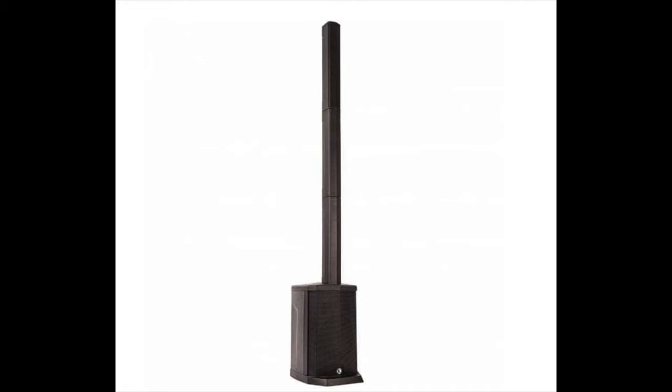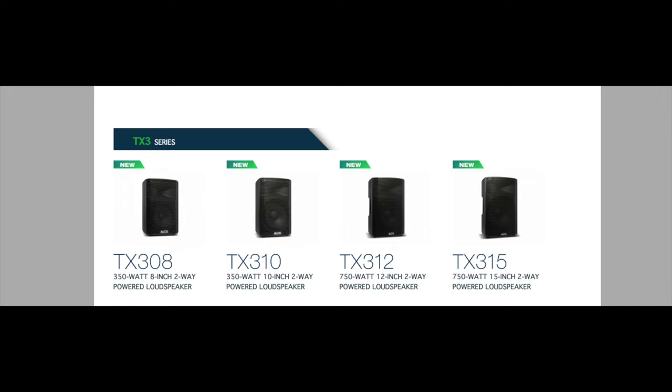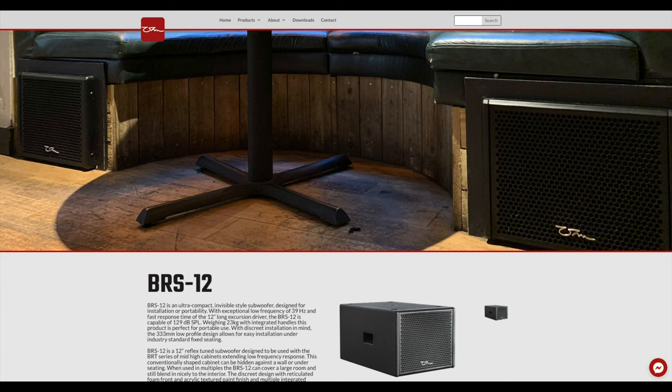The next category is the New PA Product of the Year, and there are six products in this category: Kingsman KPA500 Compact Tower, HH10s Ago, Alto TX3 Series, Yamaha DHR10, RCF ART915-A, and the Ohm BRS12A Sub-WP. I've not heard any of these live or seen any YouTube reviews about them, so I'm not sure who to vote for here. I might lean towards the HH Tenzor Go, as HH have supported my channel over the past year or so by sending products in to feature.